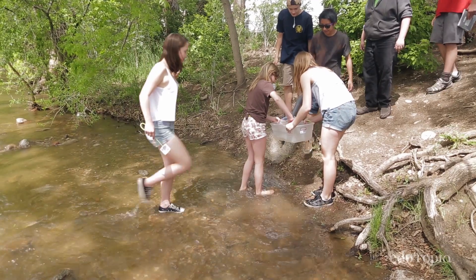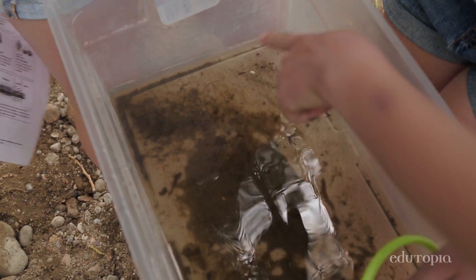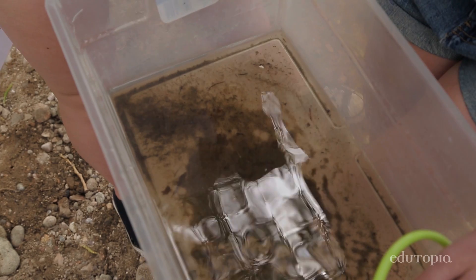If the water appears clear, is it clean? And if it's not clean, what does that mean? Mr. Schwartz gave us bugs that can live in healthy water and bugs that can live in unhealthy water. We're going to find which bugs are we finding here, and if they're all unhealthy-water bugs, then we're going to know that this is unhealthy water.